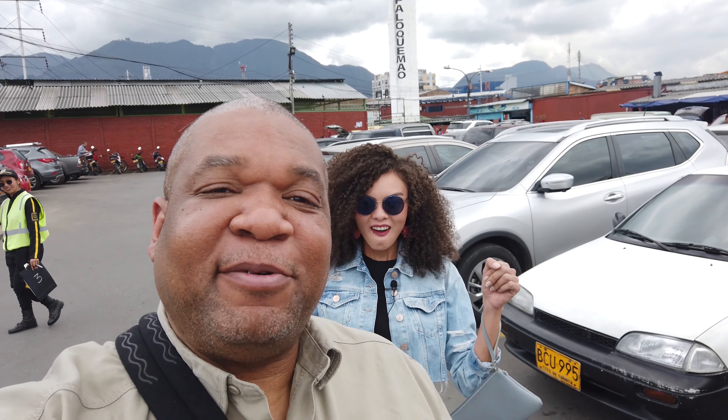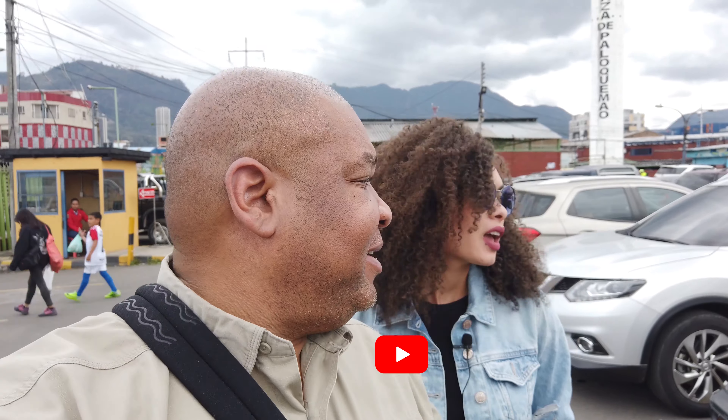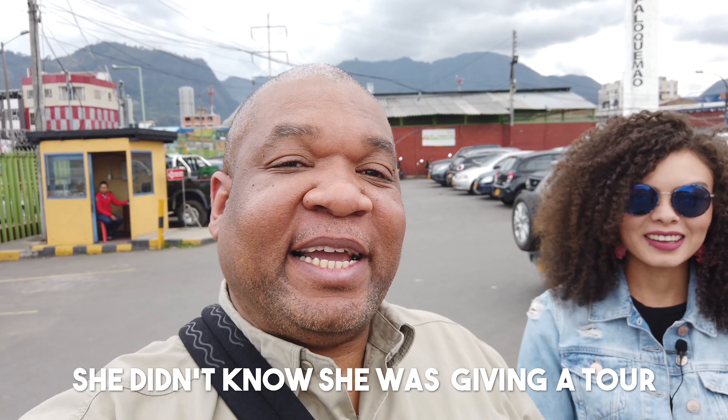Alright, what's going on guys? We are here in Bogota, Colombia with Maya. Hello guys, how are you? We are here at Plaza de Paloquemao, which is like a market where you can buy fruit, veggies, have lunch, breakfast — whatever you need you're going to find here. So we're going to go in there, check out the fruit and all the food, and Maya is going to give us a tour of the place. Let's check it out!